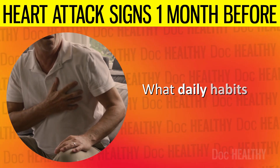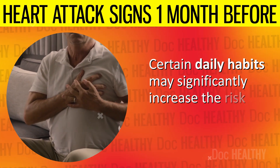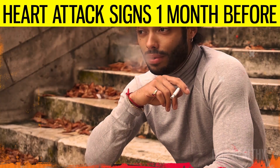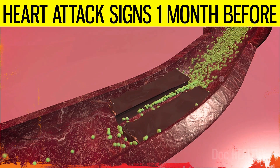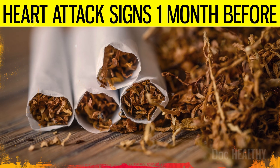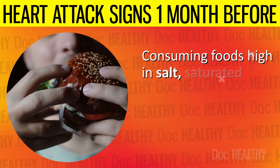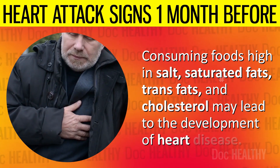What daily habits lead to heart attacks? Certain daily habits may significantly increase the risk. 1. Smoking — it damages the lining of the arteries, leading to a build-up of fatty material that narrows the artery, and the chemicals in tobacco increase the risk of blood clots. 2. Poor diet — consuming foods high in salt, saturated fats, trans fats, and cholesterol may lead to the development of heart disease.